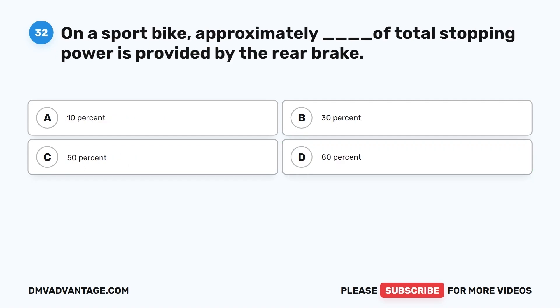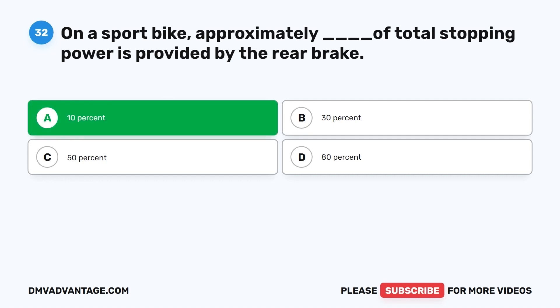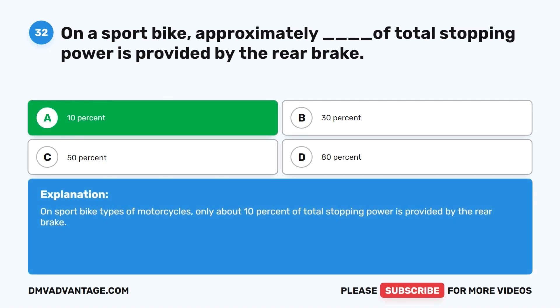Question 32. On a sport bike, approximately what percentage of total stopping power is provided by the rear brake? A. 10%. B. 30%. C. 50%. D. 80%. The correct answer is A, 10%. On sport bike types of motorcycles, only about 10% of total stopping power is provided by the rear brake.